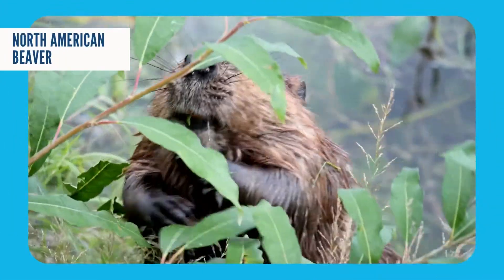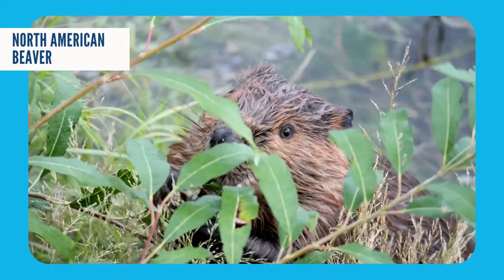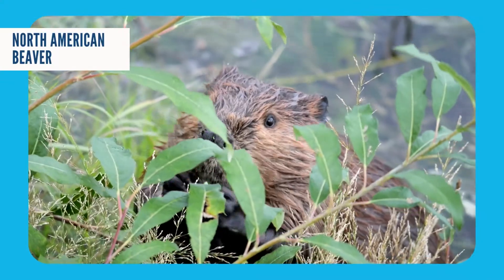Beavers are herbivores, so that means they eat plants. Their favorites are leaves, grasses, woody twigs, and buds on trees.